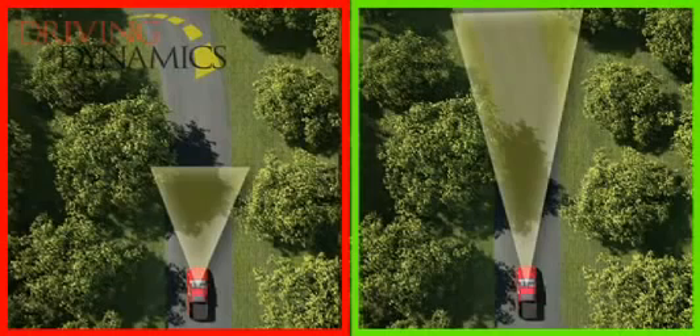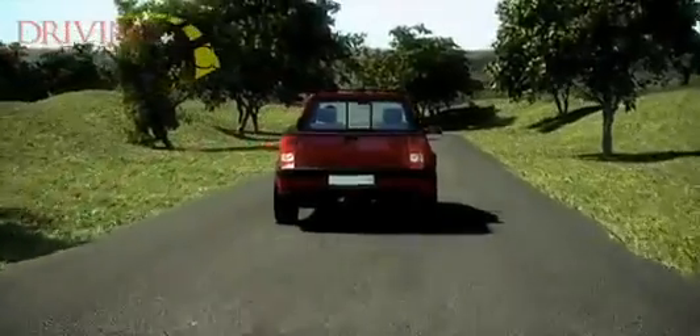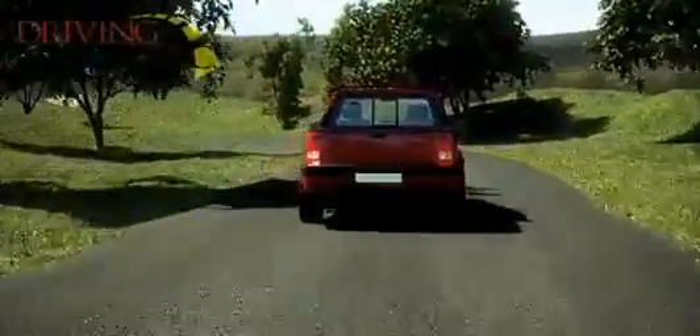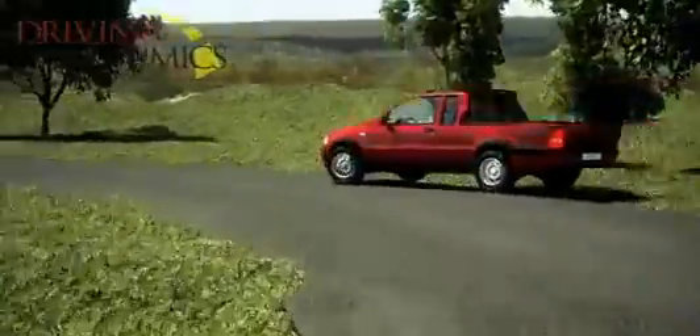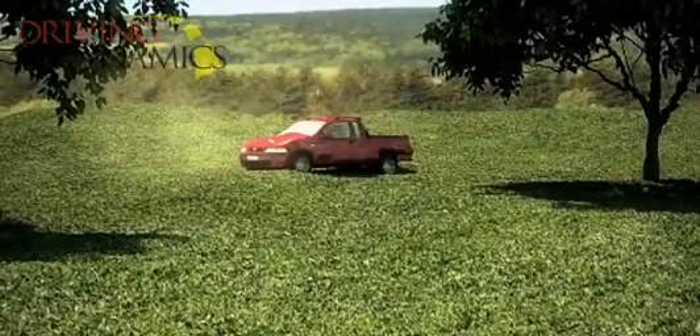Let's look at two examples. In both cases, a vehicle is approaching a curve too fast. In the first situation, the driver is not looking far enough ahead. By the time the vehicle reaches the curve and the driver determines the need to slow down, it is just too late to make the necessary corrections. The result? Loss of control and the vehicle rolls over.